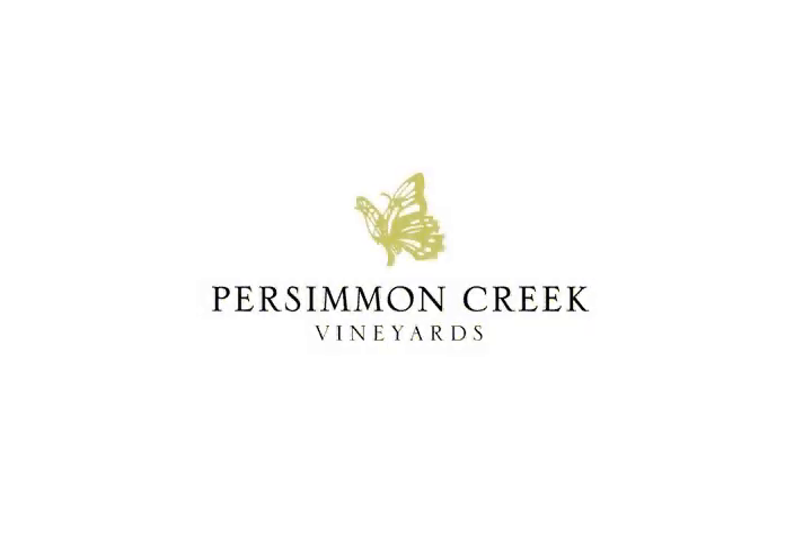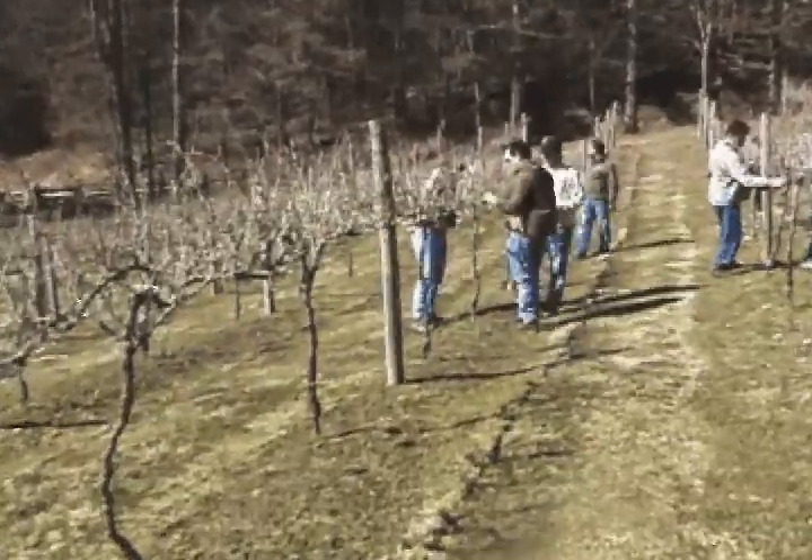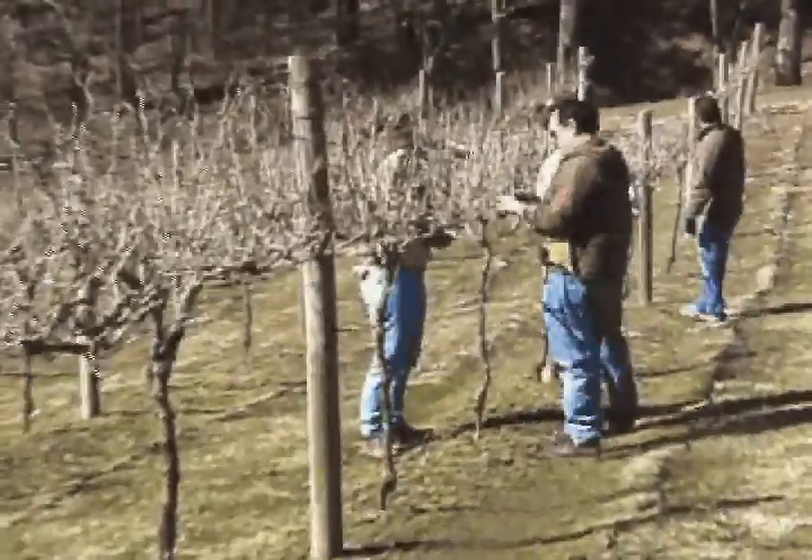Welcome to Persimmon Creek Vineyards. Persimmon Creek Vineyards is a vineyard in Georgia of all places. We grow Merlot, Cabernet Franc, Riesling, and Sauvignon Blanc at 2,200 feet elevation in Rabun County, Georgia.